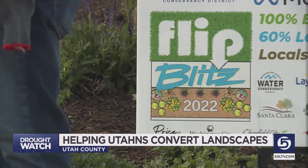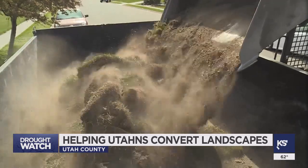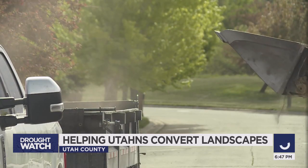Facebook's parent company funded the conversion of seven park strips in Utah County in a single day. Homeowners like Liz Russell can save 5,000 to 10,000 gallons each year by flipping their strips.